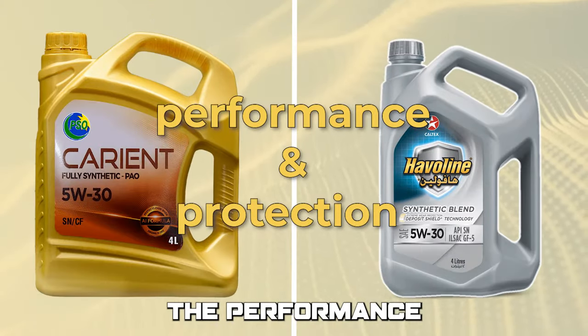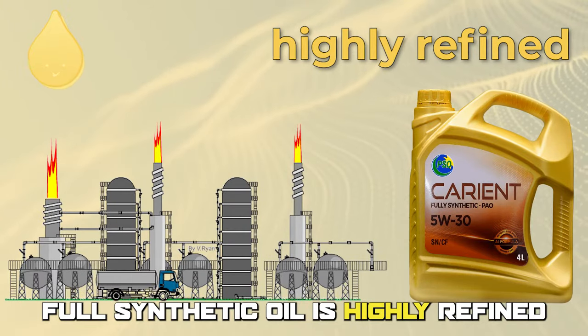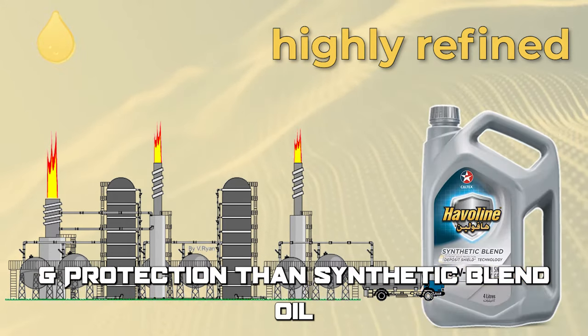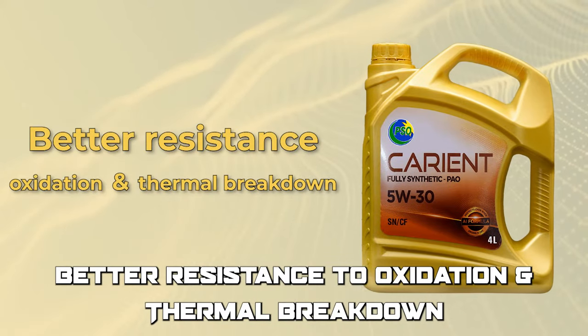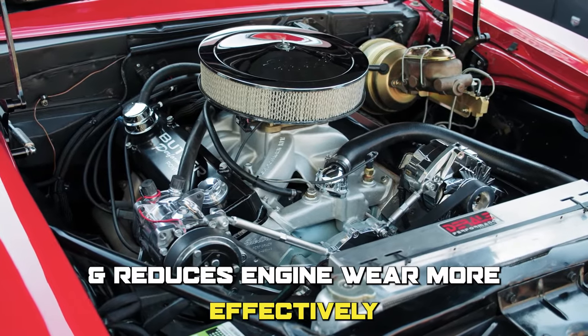The performance and protection of these two are also different. Full synthetic oil is highly refined and provides better performance and protection than synthetic blend oil. It has superior viscosity in extreme temperatures, better resistance to oxidation and thermal breakdown, and reduces engine wear more effectively.